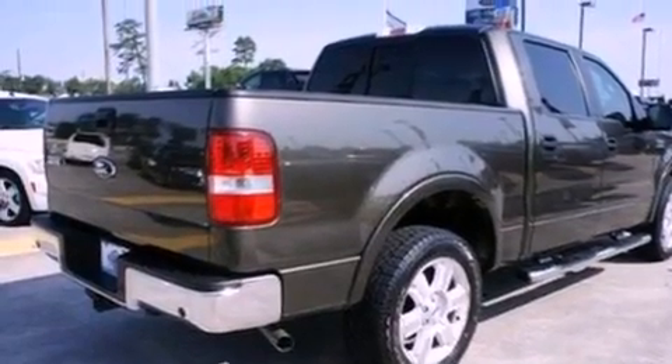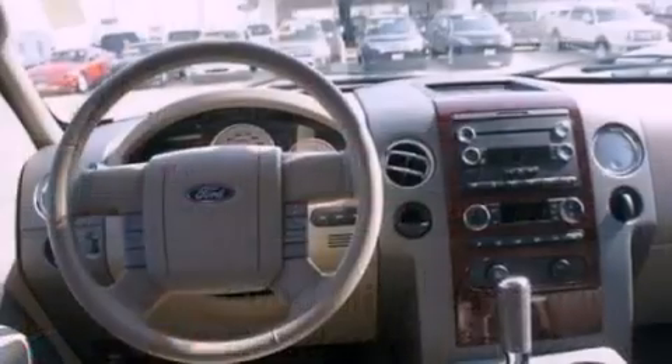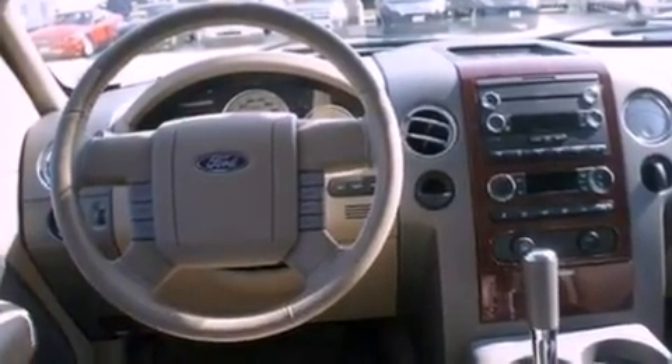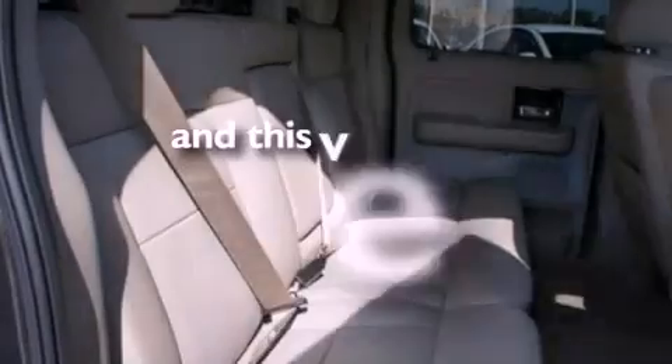Features include a rear-view camera, a double wishbone independent front suspension, alloy wheels, a low-tire pressure indicator, an engine immobilizer theft deterrent system, 12-volt power outlets, privacy glass, dusk-sensing headlights, and air conditioning. This vehicle has fewer than 12,000 miles on the odometer.